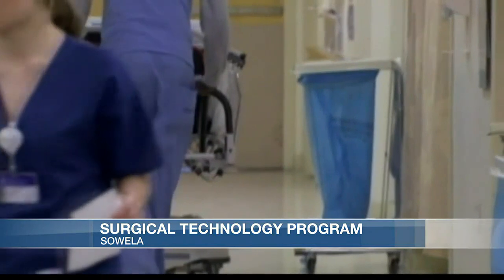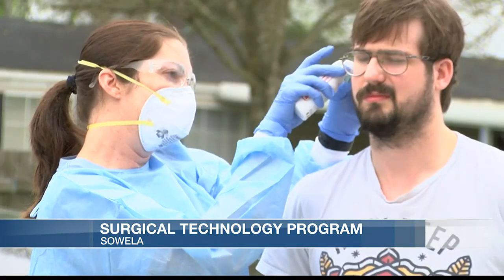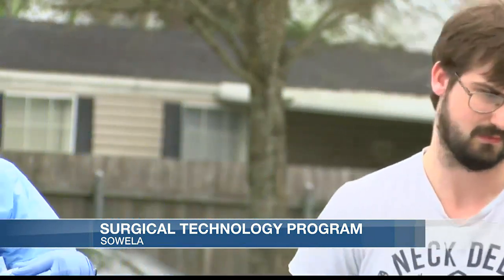Tell us how SUELA teaches surgical technology with the latest virtual reality. We've implemented virtual reality — PeriOpSim and LapSim — over the past couple of years. But recently we've implemented the Anatomage clinical table into our curriculum and we've found it so beneficial.